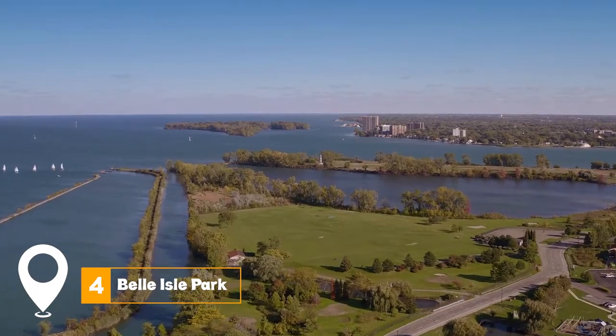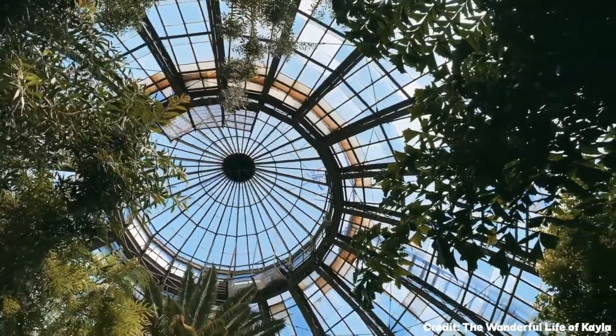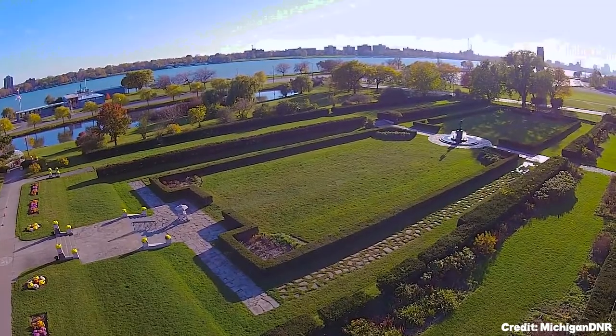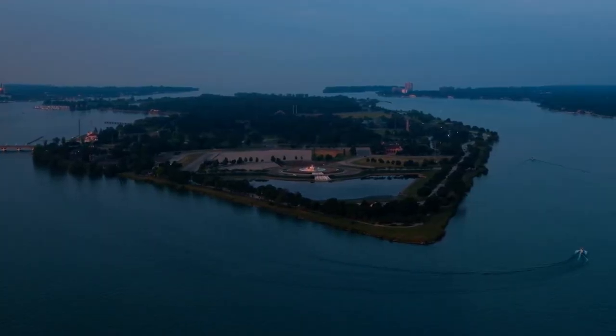At number four, spend an afternoon at Belle Isle Park. This island park in the Detroit River includes a zoo, conservatory, and maritime museum. From walking along the beautiful nature trails to admiring the stunning aquatic life in the aquarium, the park offers a delightful retreat from the city's hustle and bustle.